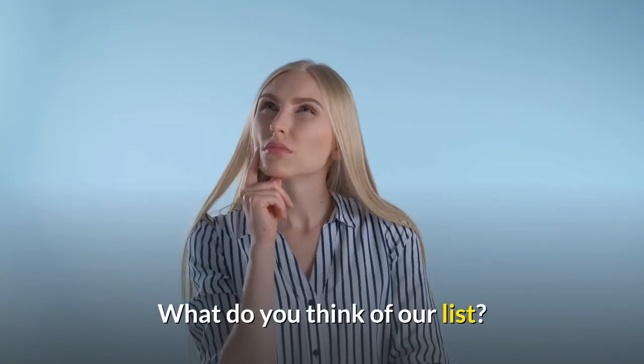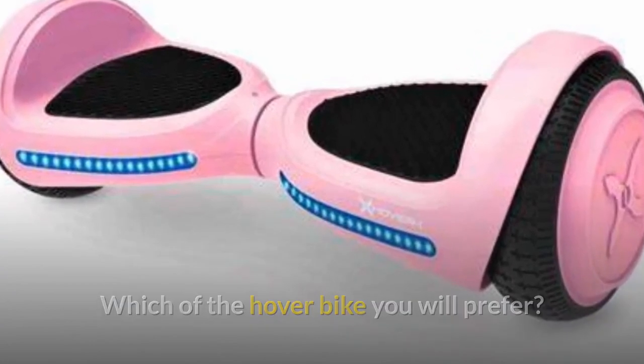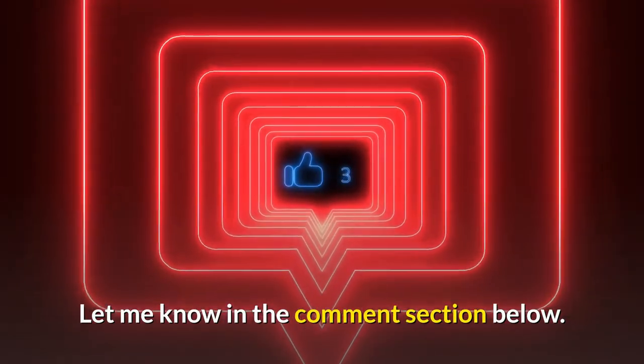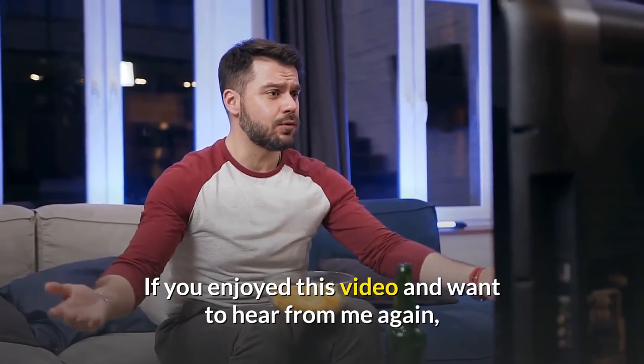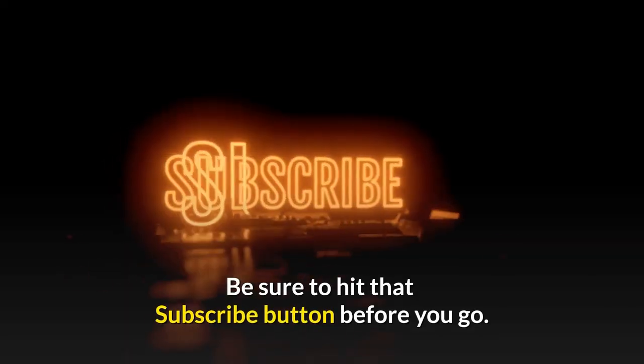What do you think of our list? Which hoverboard will you prefer? Let me know in the comments section below. If you enjoyed this video and want to hear from me again, be sure to hit that subscribe button before you go.